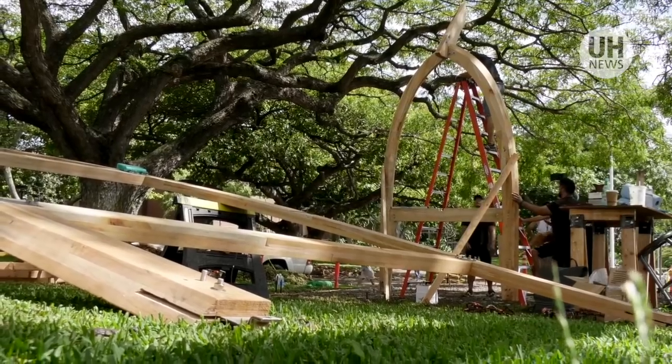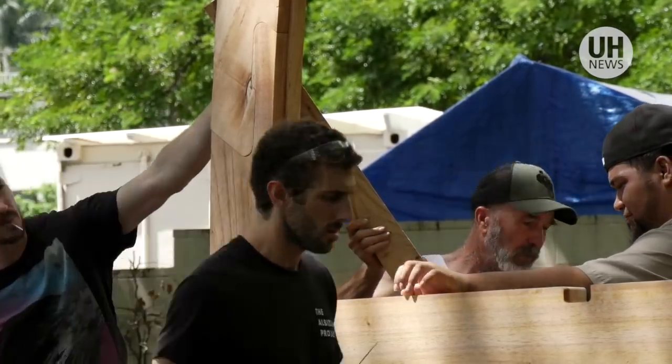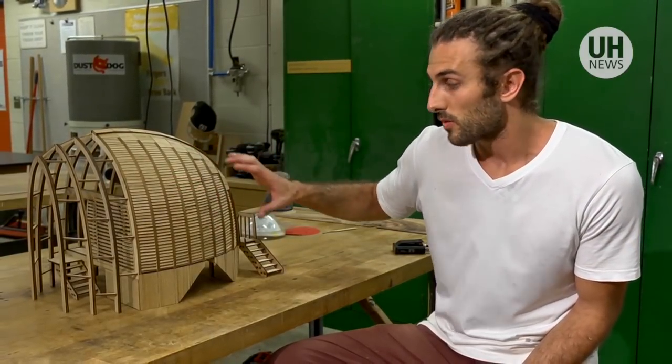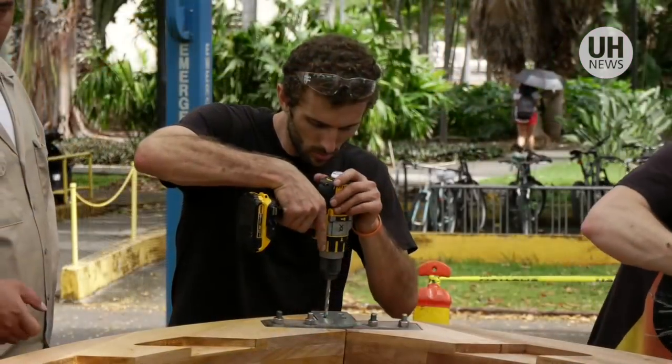A former student's dream is now a full-sized reality near the School of Architecture at the University of Hawaii at Manoa. Joy Valenti's award-winning idea as a doctoral student to build an innovative temporary housing unit out of invasive albizia wood has come to fruition.